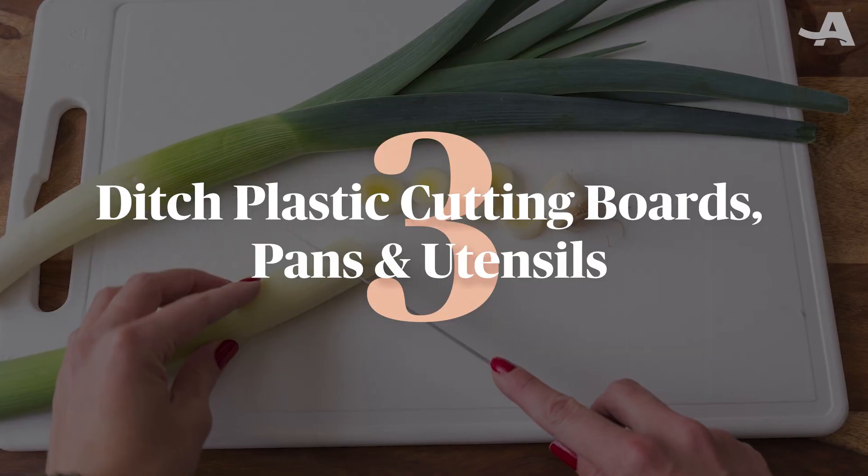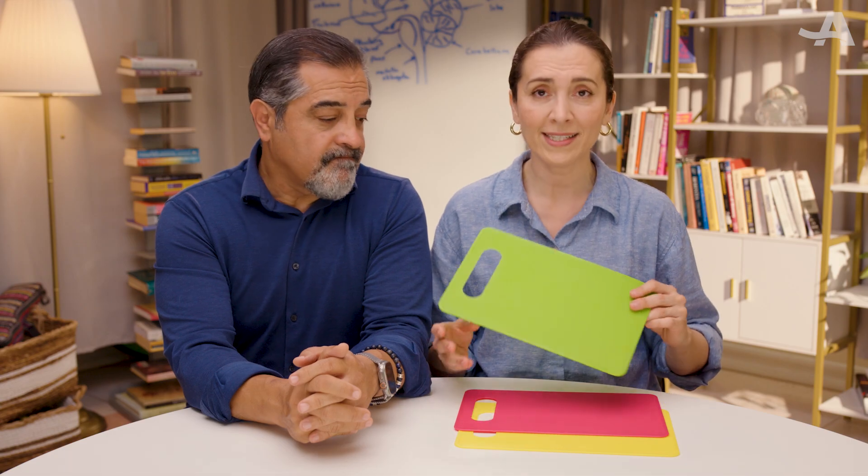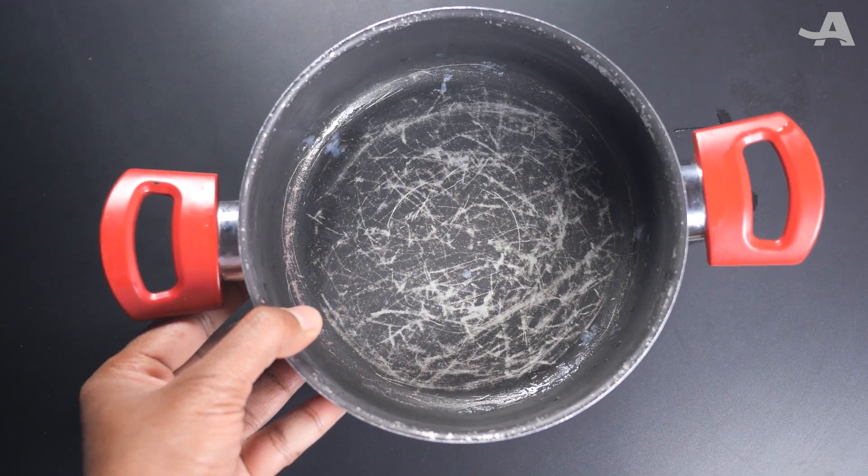Three: ditch plastic cutting boards, pans, and utensils. Chopping on plastic boards may shed microplastics right into your food. Scratched or overheated nonstick pans can do the same.